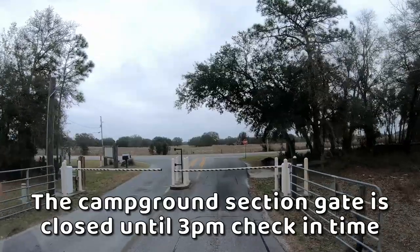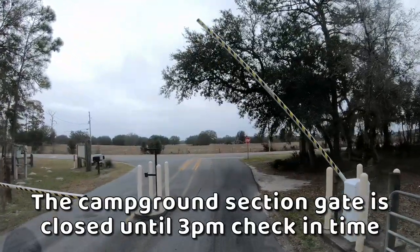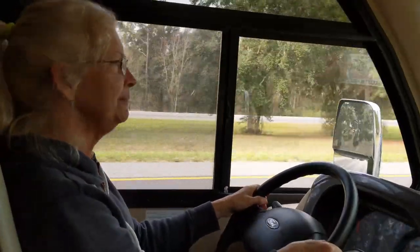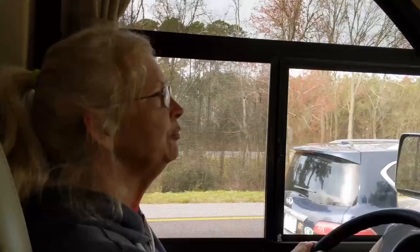Since this whole section of the park is just for registered campers, they keep the gates closed most of the day until it's check-in time. We're on our way home. We're remembering Rainbow Springs State Park. It was a really pretty park.